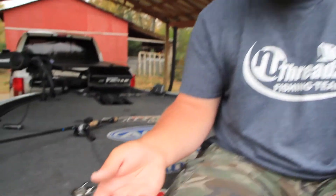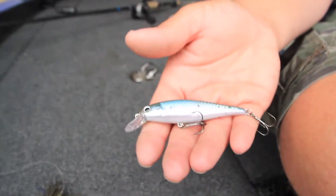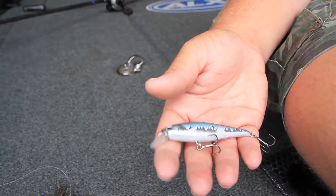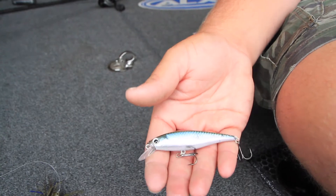The jerk bait is an awesome bait in December. We've started to see the water temperature cool down. Anytime you're having this water temperature cool down from the 60s to the 50s, low 50s, a jerk bait is an awesome bait to pick up and just cover water.